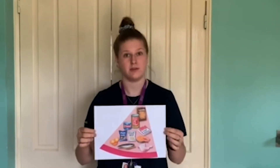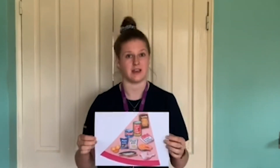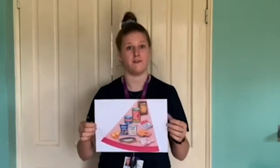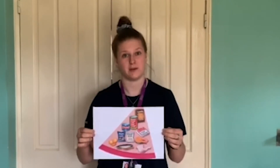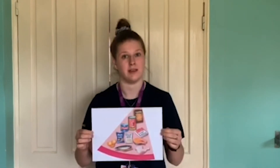Nuts and beans in tins are also a good option because we can keep those for a longer period of time. Frozen fish and frozen lean meats are just as good an option as fresh fish and meat, and you can store those in the freezer for a longer period of time and use them as and when you need to.